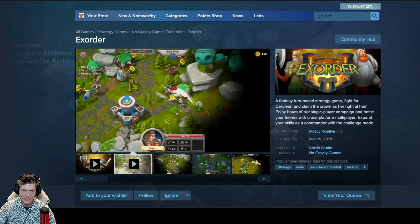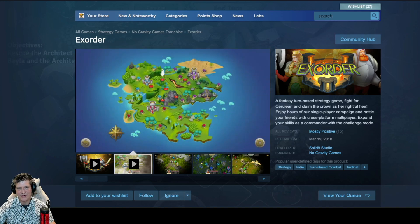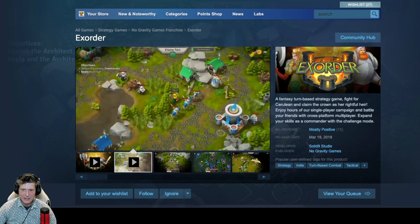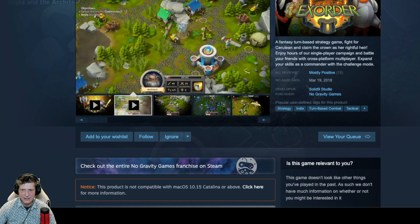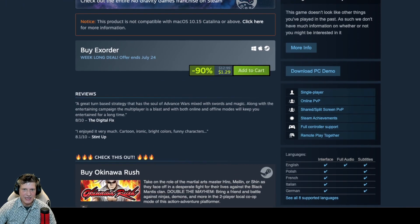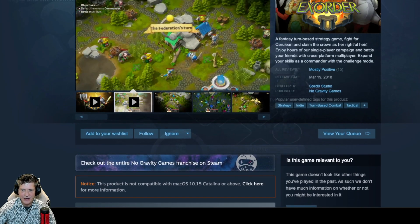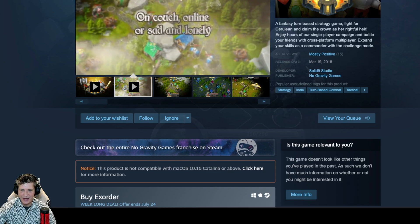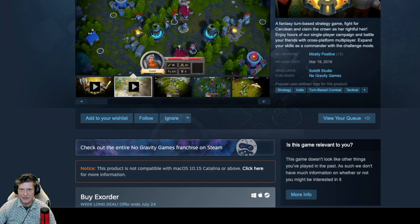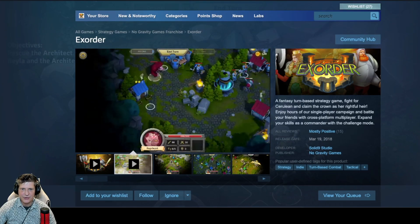It's only got 15 reviews. It looks nice graphically — kind of reminds me of Warcraft a little bit. Solid 9 Studio developed it, published by No Gravity Games. It's turn-based. It is on sale for $1.29, down from a regular price of $12.99. It does appear to be on Windows and Mac, which is kind of nice.